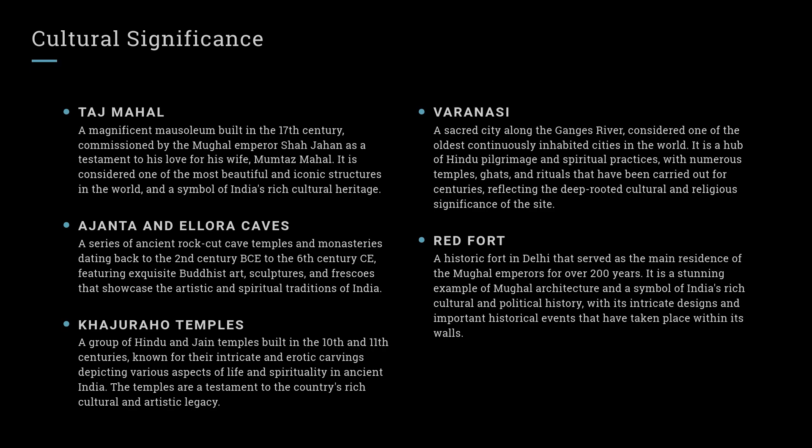Ajanta and Ellora Caves: A series of ancient rock-cut cave temples and monasteries, dating back to the 2nd century BCE to the 6th century CE, featuring exquisite Buddhist art, sculptures, and frescoes that showcase the artistic and spiritual traditions of India.